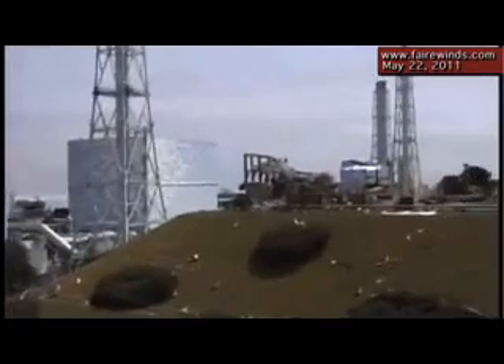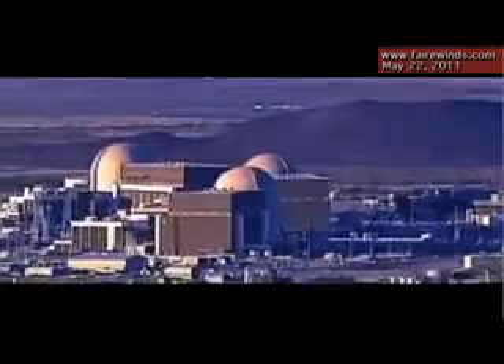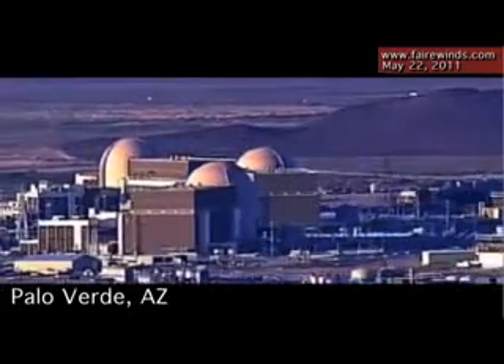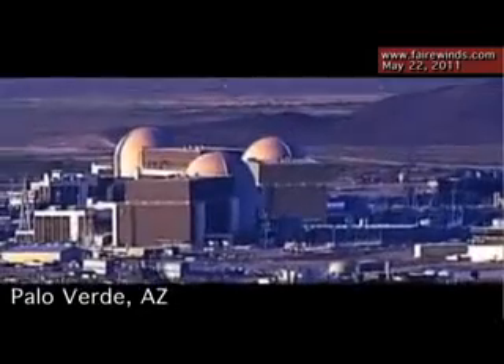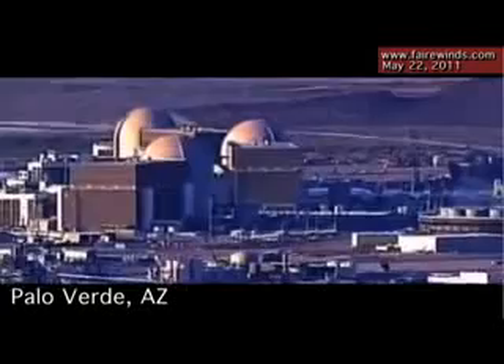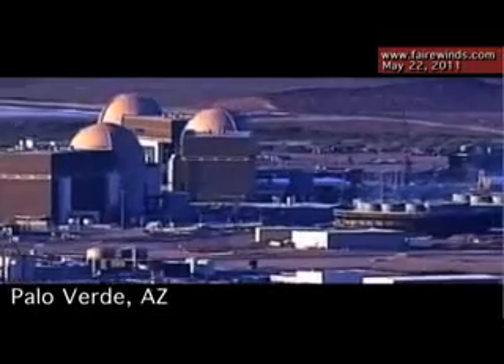The last thing is multi-unit sites. Fukushima showed us that if one unit blows up, it can impede your ability to solve problems on other units. Here we've got, for instance, Palo Verde out in Arizona — they have three units on one site, and just two weeks ago the NRC gave them a 20-year license extension. How could they possibly have analyzed the results of Fukushima and come to an adequate analysis of a multi-unit site?